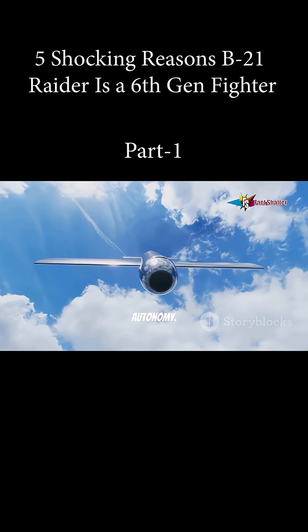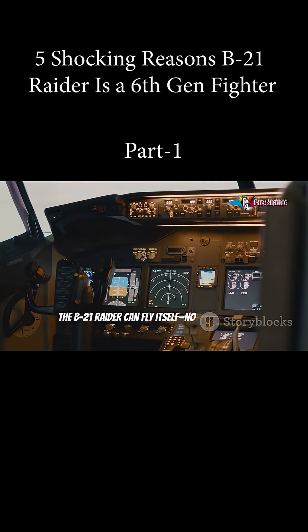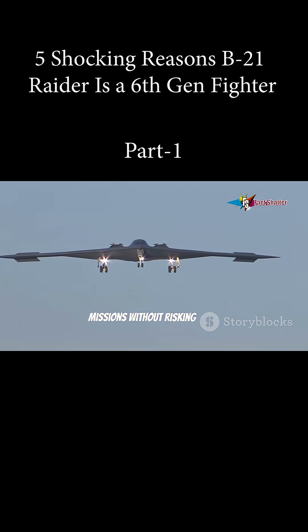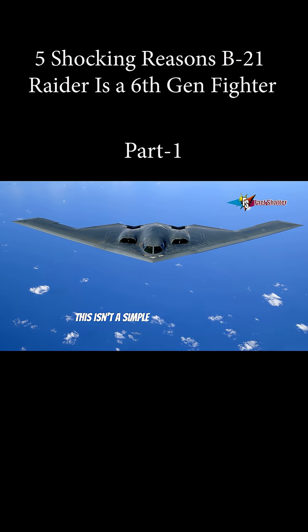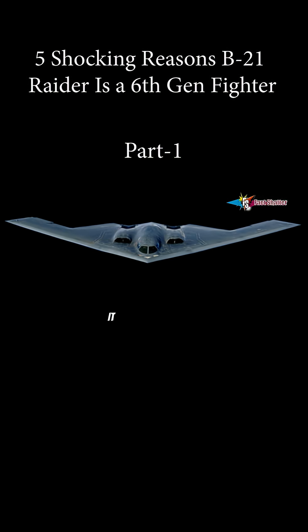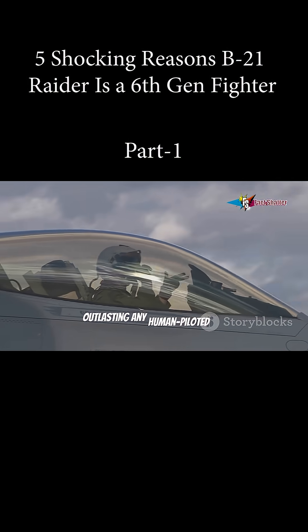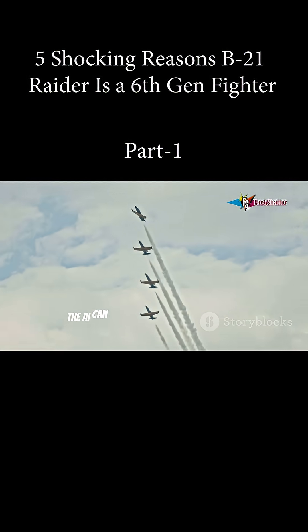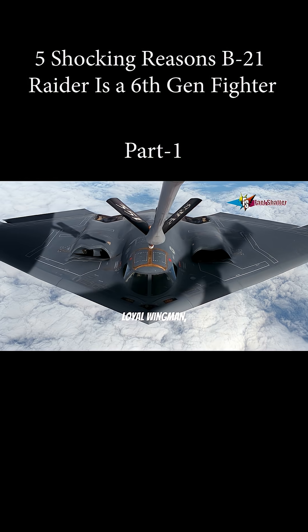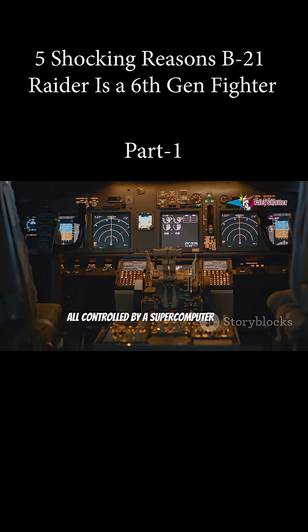Next, autonomy. The B-21 Raider can fly itself — no pilot needed. Built to be optionally manned, it can perform the most dangerous missions without risking lives. This isn't a simple drone; it's powered by AI that can make split-second decisions in battle. It can loiter for days, outlasting any human-piloted jet. The AI can execute maneuvers and process data faster than any pilot. It can lead a swarm of drones or act as a loyal wingman, all controlled by a supercomputer brain.